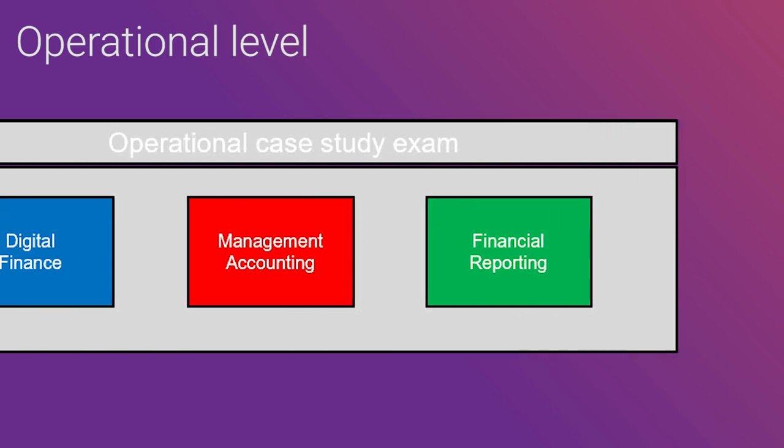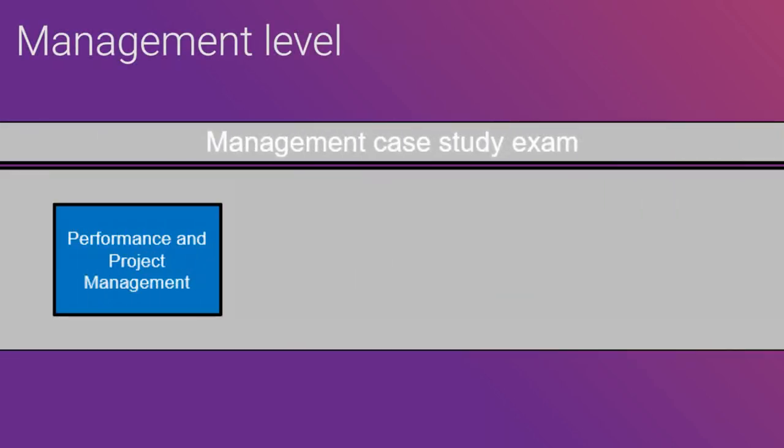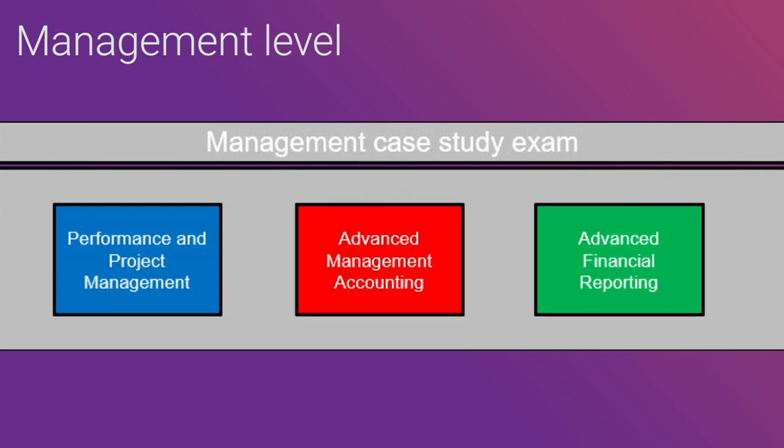The operational level introduces essential business concepts and provides a strong foundation in the technical skills in finance and accounting. The management level builds on these core skills and business acumen with more advanced concepts, tools, and frameworks.